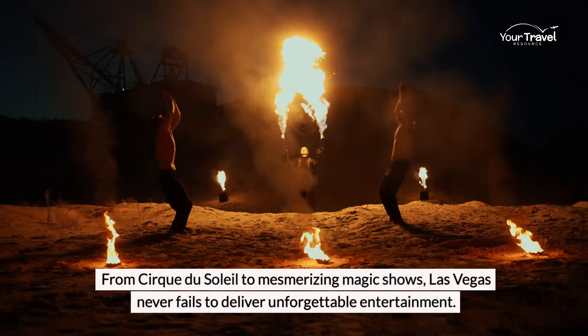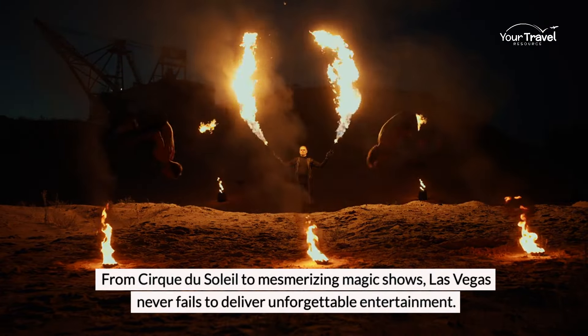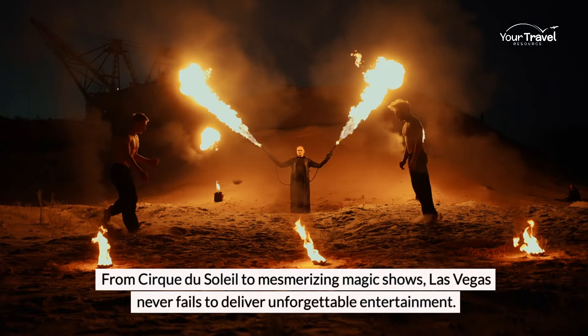Don't forget to catch a world-class show while you're in town. From Cirque du Soleil to mesmerizing magic shows, Las Vegas never fails to deliver unforgettable entertainment.